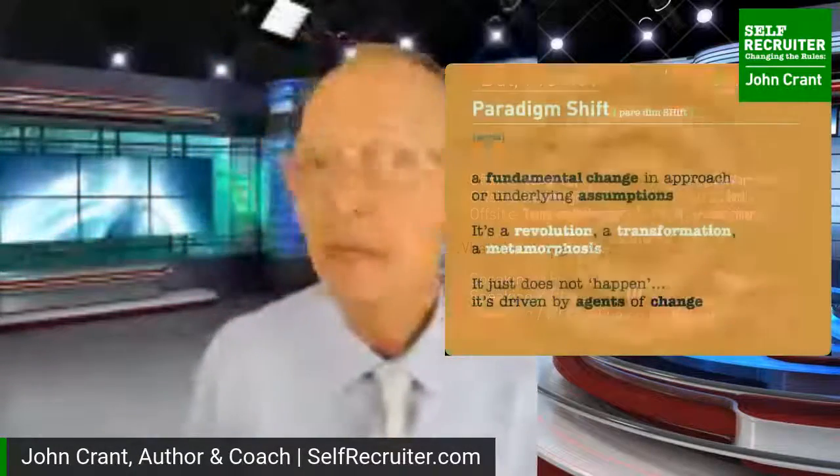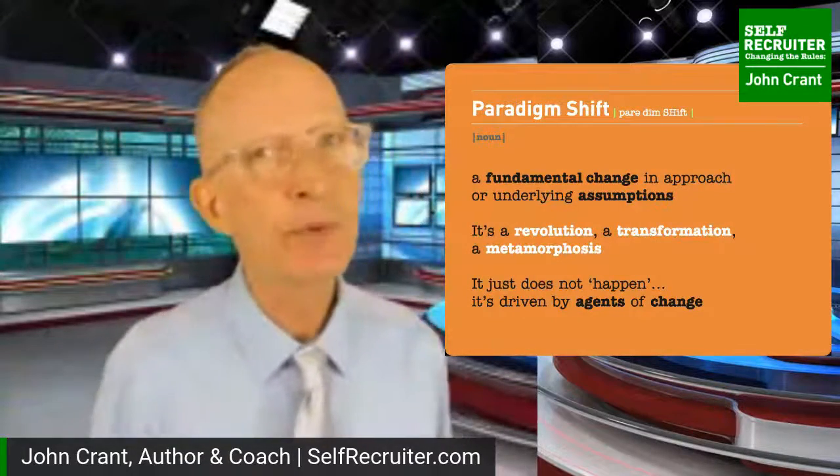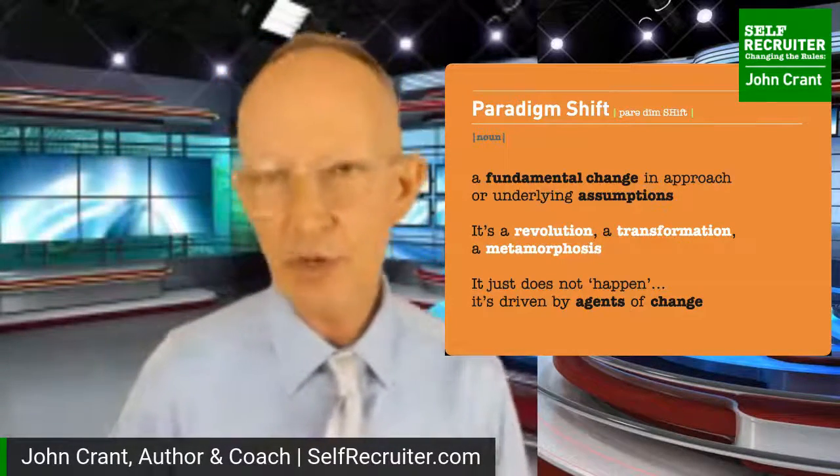This whole paradigm shift is not a simple change here and there - it's like tearing down the walls and starting again, a metamorphosis. I'm John Crant, author, career coach, and speaker. Besides giving lectures for the New York Public Library, New York State Department of Labor, Goldman Sachs 10,000 Small Businesses Program, Harvard Business School Club of New York City, and many others, I work one-on-one with clients to elevate and manage their career brand.